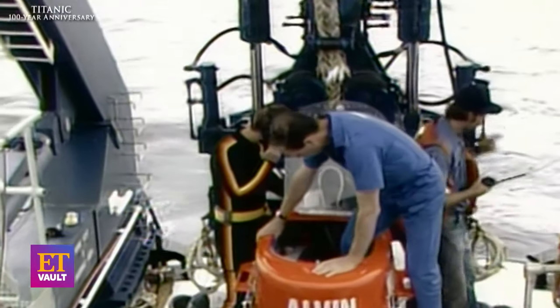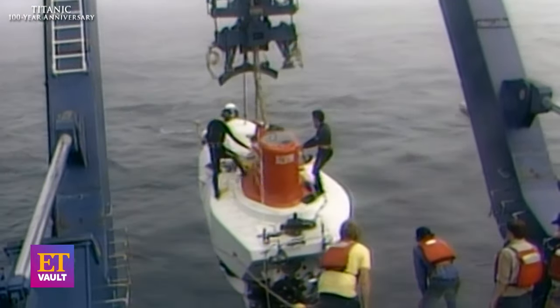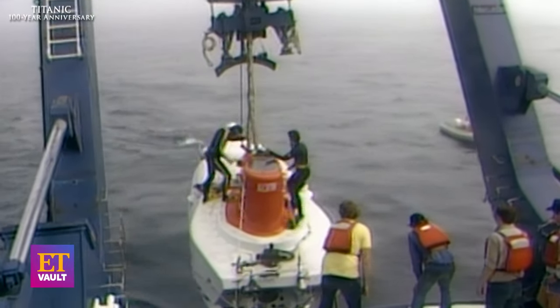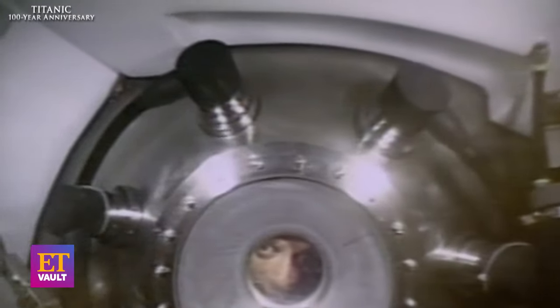Alvin is a spaceship that goes in reverse. It's very much like a space capsule. It's a small ball of titanium, seven feet in diameter. Each of the three occupants have a window. It took us two and a half hours to get to work each morning. The pressure is 6,000 pounds per square inch — a Cadillac car on every square inch.